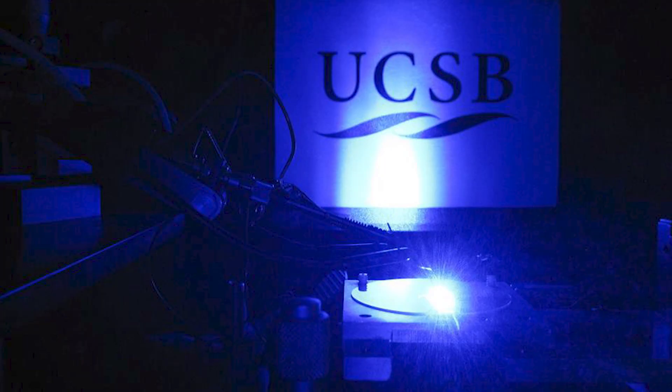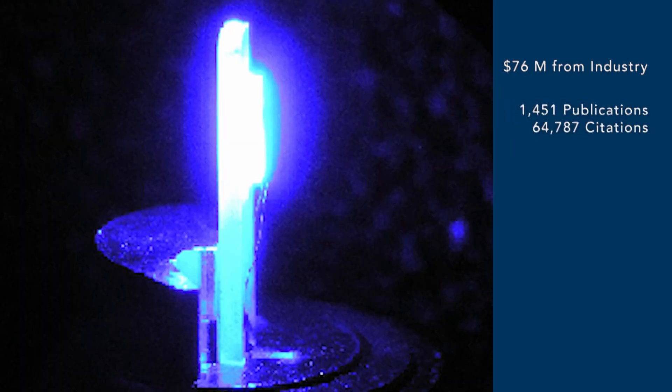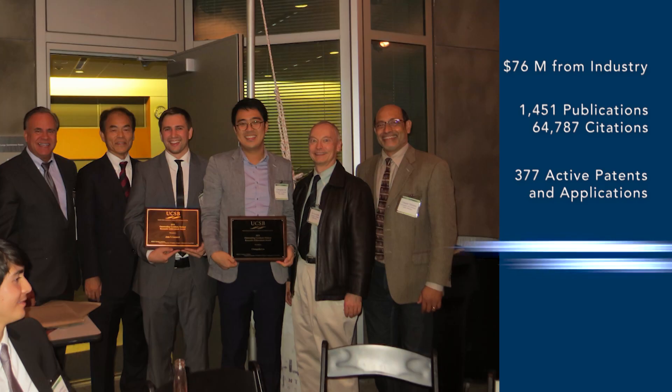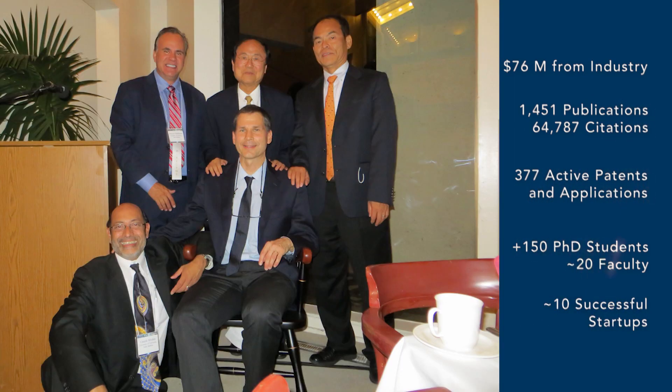These center's numbers speak for themselves. They've received $76 million from industry members, produced more than 1,400 publications that have been cited nearly 65,000 times, amassed 377 active patents and applications, trained more than 150 PhD students — nearly 20 of whom are now faculty — and launched nearly 10 successful startups.